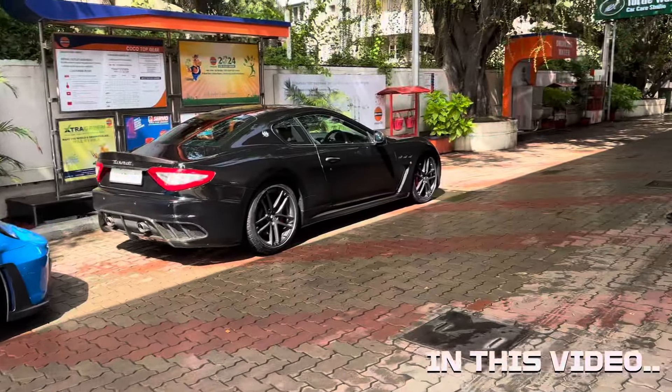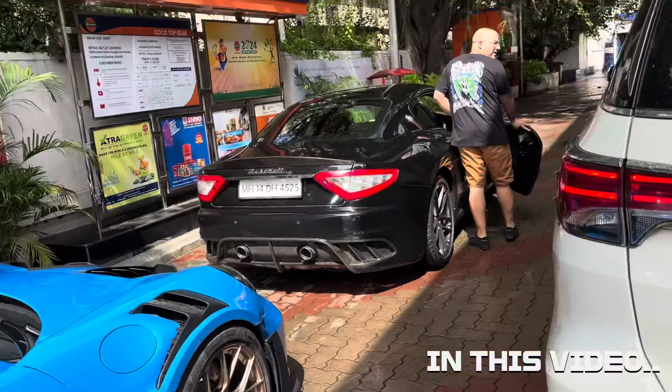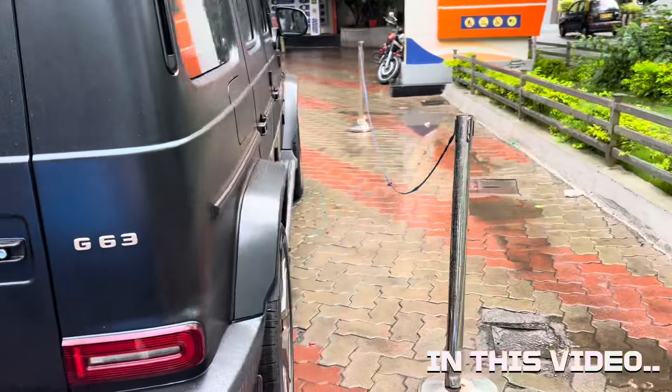Guys, it's so rare to check out a lineup like this - a GT3 RS and a Maserati! Check out this G-Wagon, it's the Grand Edition and it's just amazing.